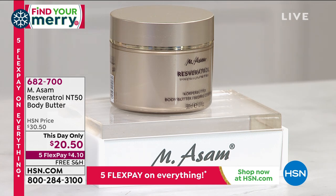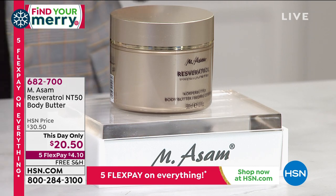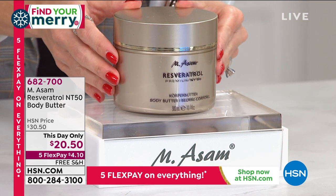Go ahead and add that on to your cart. And while you're there, let's talk about treating our body — neck, decollete, and your full body. How about designated age-defying skin care?